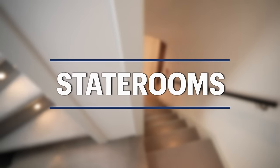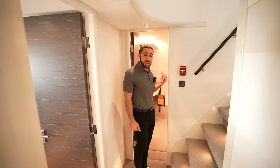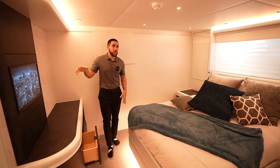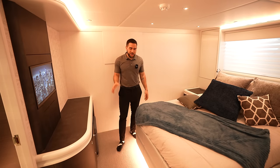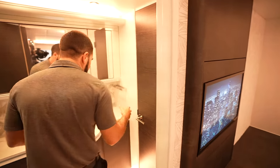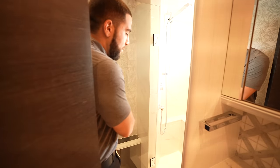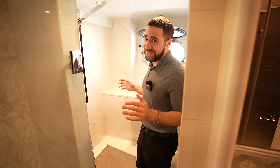Starting with the guest staterooms, we have another VIP room just like the one we saw earlier — queen bed, two side tables, TV on the wall. And in the bathroom we have the same accent lighting on the floor, a sink, and a walk-in shower with a window nearly level with the water. Taking a shower in here while at sea would be quite an experience.